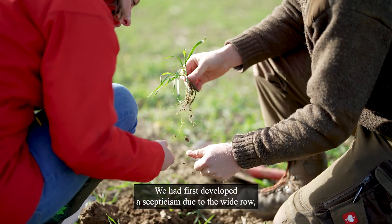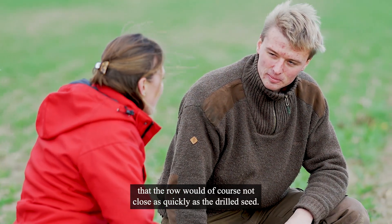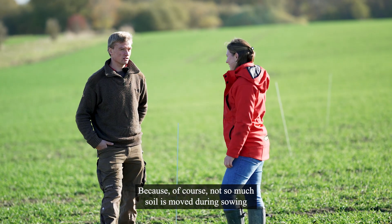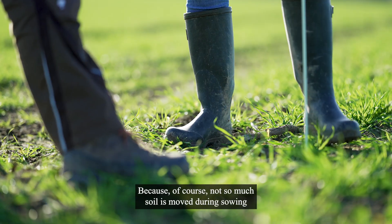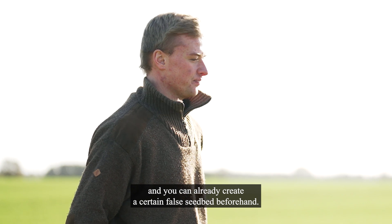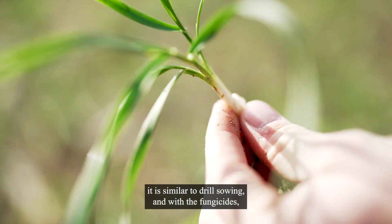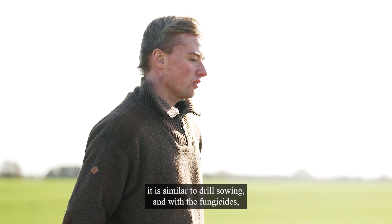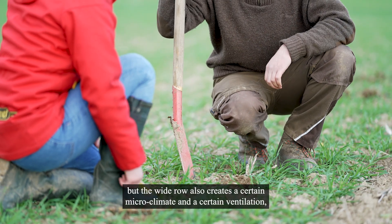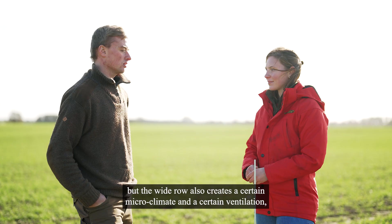We had to develop a certain skepticism about the row spacing, so that the row is not developed as fast as with a conventional drill seeding. What is not yet fully to its advantage is that, of course, the machine is not the same size as a conventional drill. We want to make sure that the working width of a drill can be matched. Herbicide measures are similar to those with a conventional drill, and fungicide application varies from year to year, but the row also creates a certain microclimate and airflow.